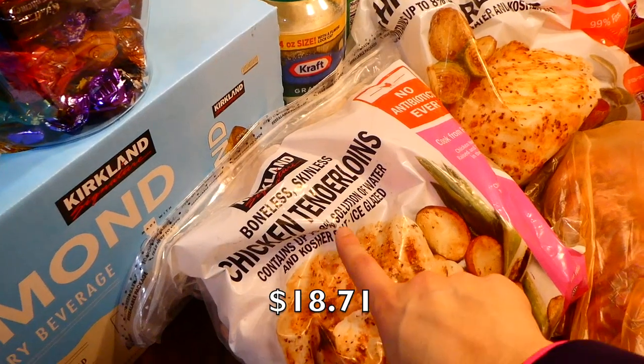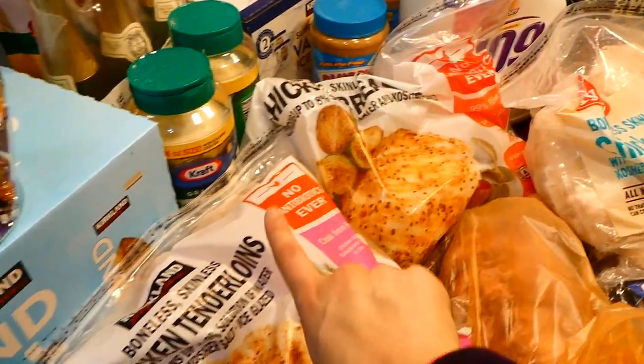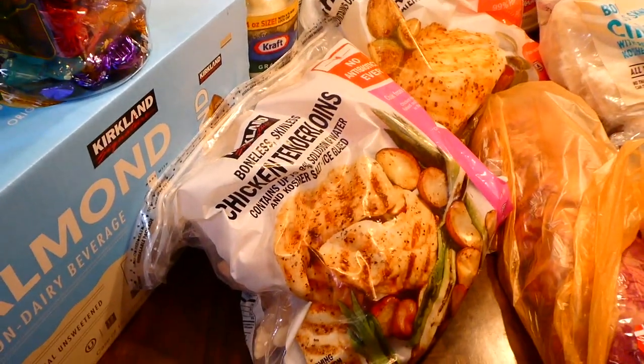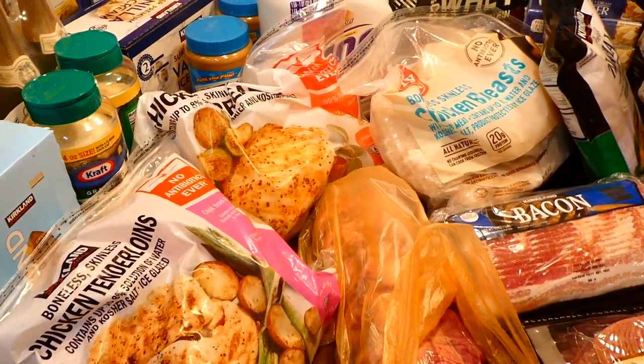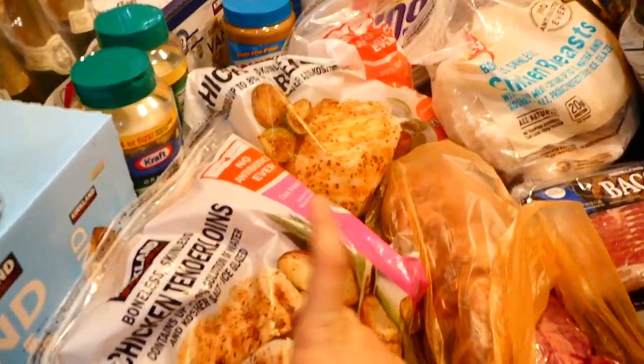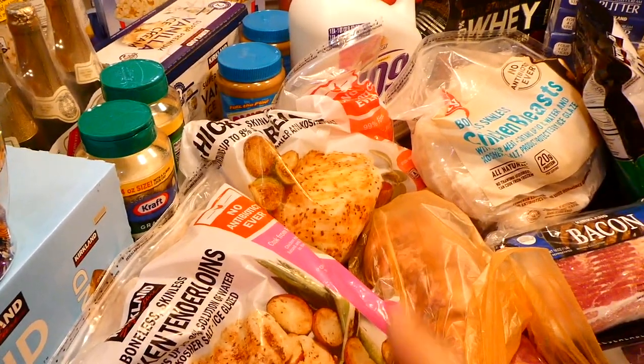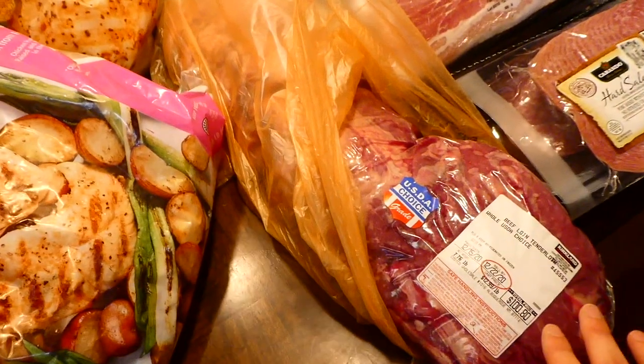For our chicken we picked up chicken tenderloins, chicken breasts, and more chicken breasts — three packages of chicken altogether. We go through chicken very quickly in our home because it's a nice protein to use and very affordable. My favorite chicken ever is the Costco chicken, so try it if you haven't yet.